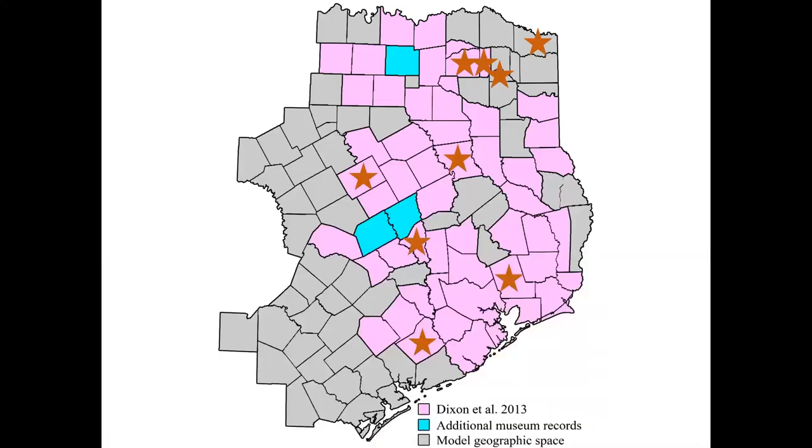We trapped in nine counties, 34 new pixels, most with reasonably high probability scores. Paul at TPWD also trapped in a bunch of new pixels. However, only two of the new spots had chicken turtles, leaving us with only three new pixels for the season. The scores were pretty high on those two, but we also trapped some really high probability cells without catching chicken turtles.